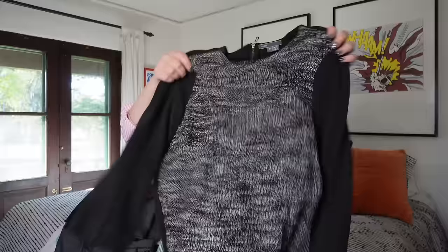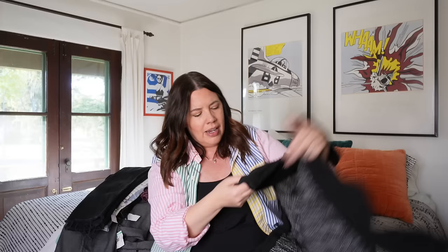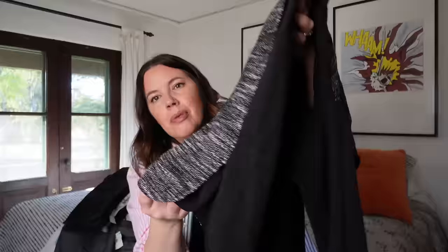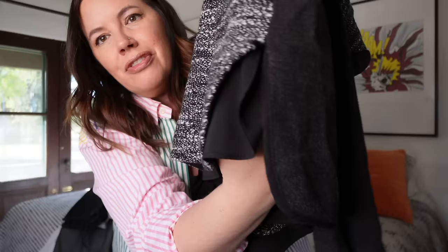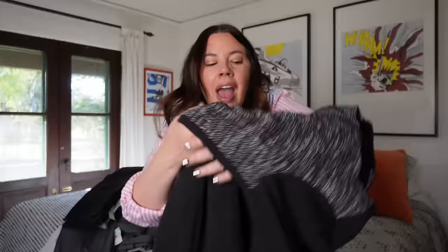Next up is a Vince piece — a brand sold at Saks Fifth Avenue. This is probably a $300 to $400 dress. It's got a nice boucle front and then a heavier stretch fabric — almost like flannel but not quite fleece. It's got piping details and a zip back. My favorite part is the side vent flanked by curved pieces that looks really cute on. Size four. I think I'll see $40 to $50 on this — Vince generally sells very quickly.